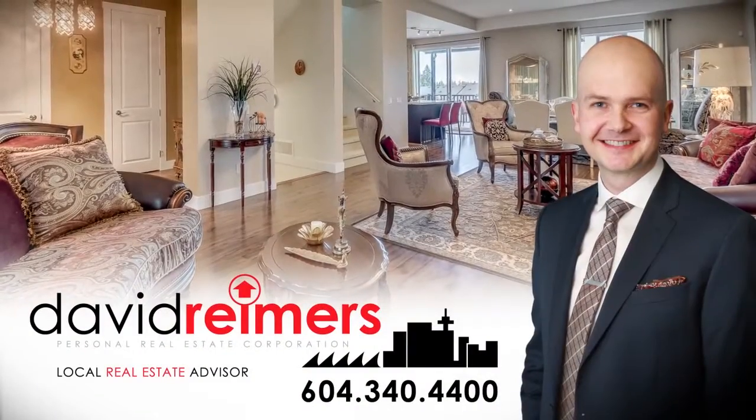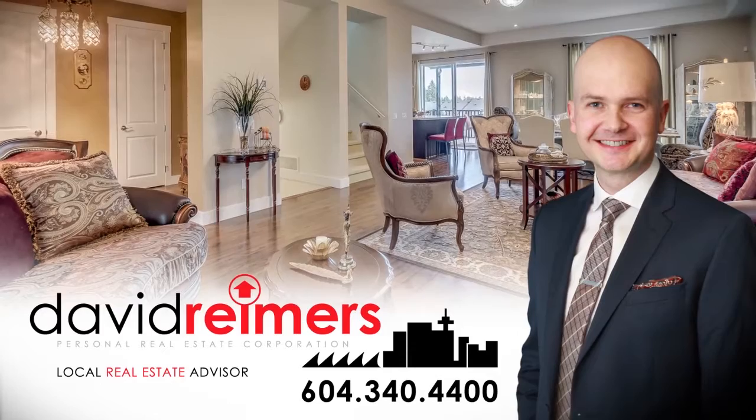To find out more about this home, or to schedule a private viewing, please contact David.